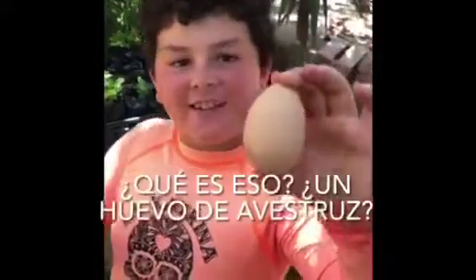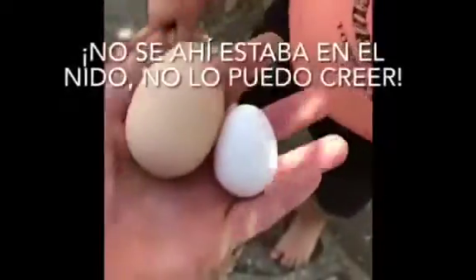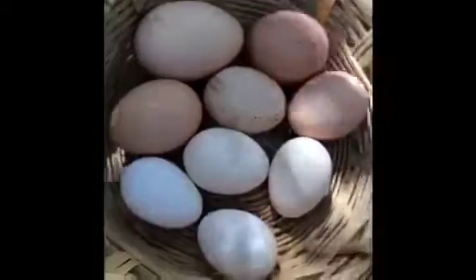Elliot, you got the eggs? You're not gonna believe this. Look. What? Oh, what is that? An ostrich egg? Come on. I don't know. Who laid that one? It was right there in the nest. I can't believe it — oh, and I missed it?